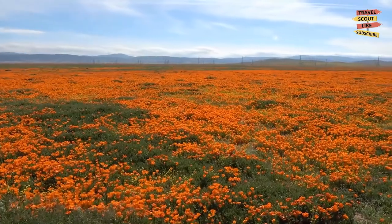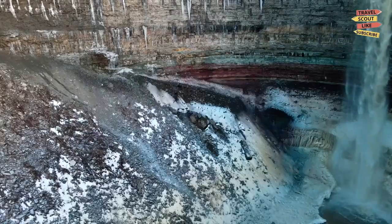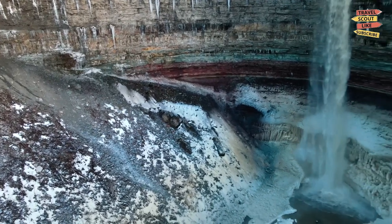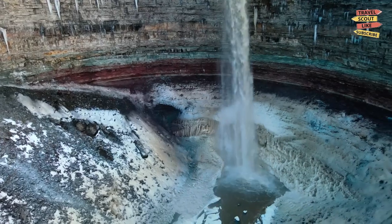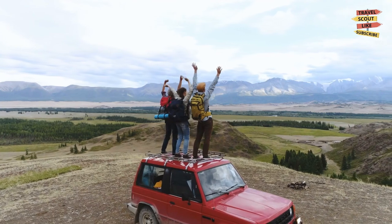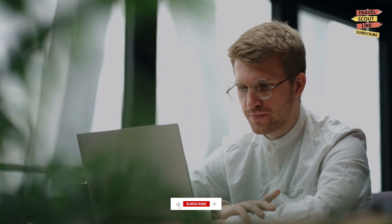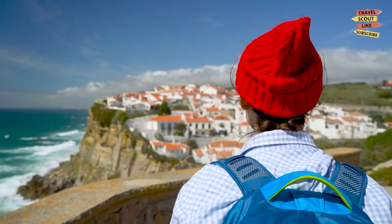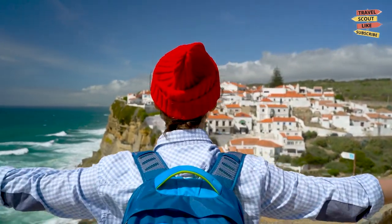And there you have it, fellow adventurers — the top things to do in Lancaster, California. From natural wonders and cultural experiences to sports events and outdoor activities, this city has something for everyone. So pack your bags, hit the road, and make unforgettable memories in Lancaster. If you enjoyed this video, give it a thumbs up and subscribe to our channel for more exciting travel content. And as always, stay curious, keep exploring, and we'll see you in the next adventure. Safe travels!